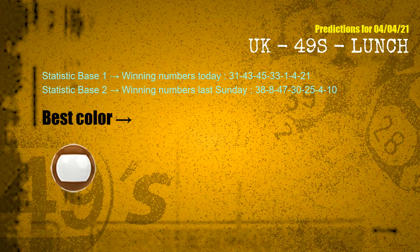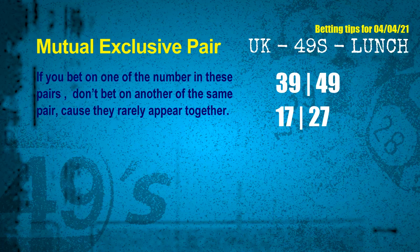According to the statistics above, with winning numbers today — 31, 43, 45, 33, 01, 04, 21 — and winning numbers last Sunday — 38, 08, 47, 30, 25, 04, 10 — the most frequently following color is brown. Now we have some following ones and ball colors. Here are some tips to increase hit odds, such as mutual exclusive pairs.